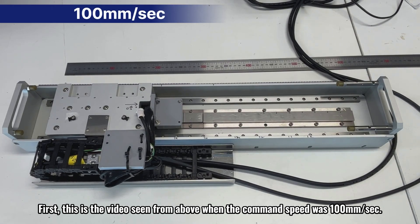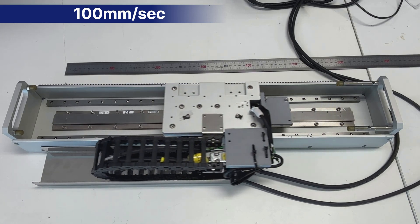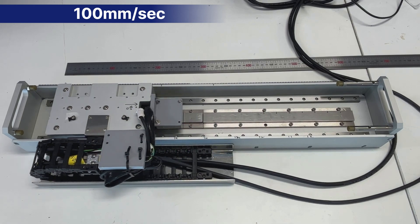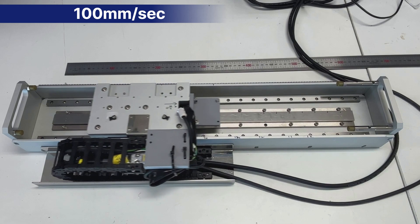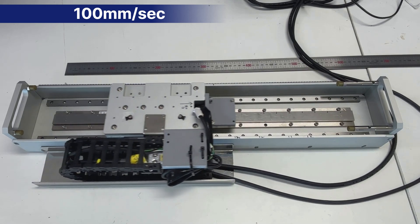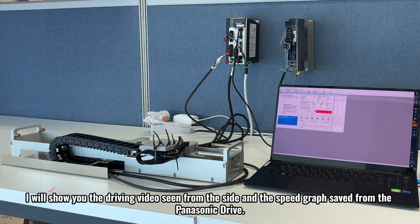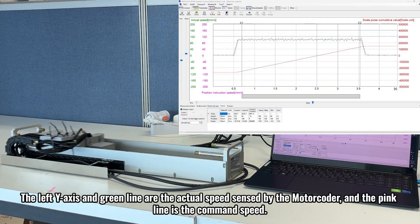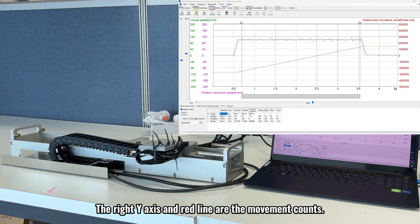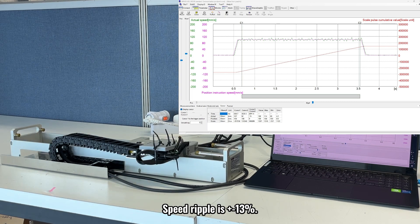First, this is the video seen from above when the command speed was 100 millimeters per second. I will show you the driving video seen from the side and the speed graph saved from the Panasonic drive. The left y-axis and green line are the actual speed sensed by the motor coder, and the pink line is the command speed. The right y-axis and red line are the movement counts. The settling time, which is the delay time during position control, is about 39 milliseconds. Speed ripple is plus or minus 13 percent.